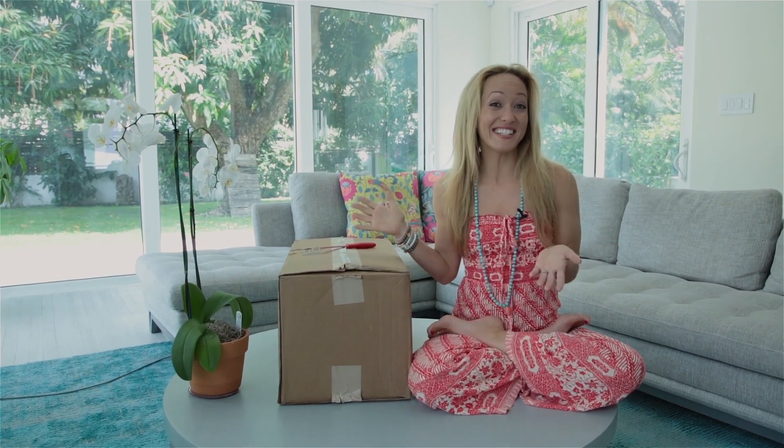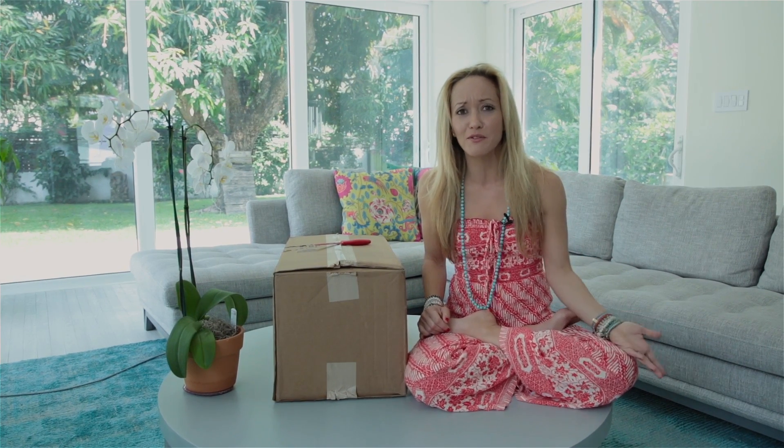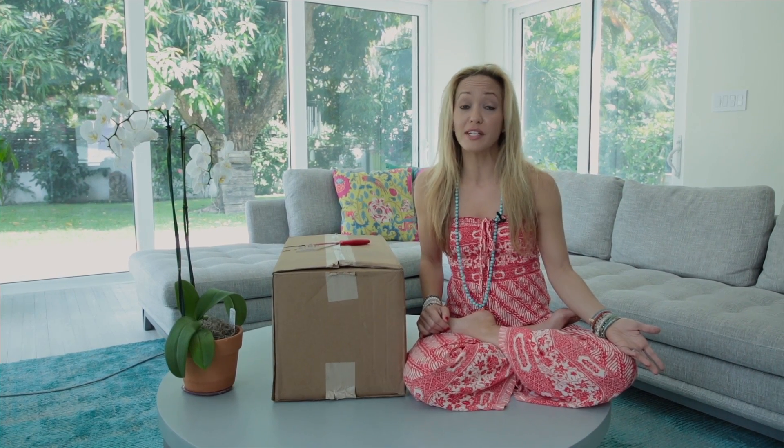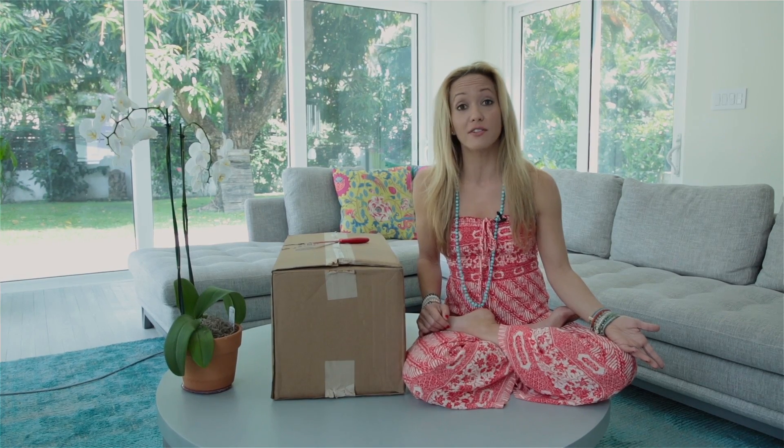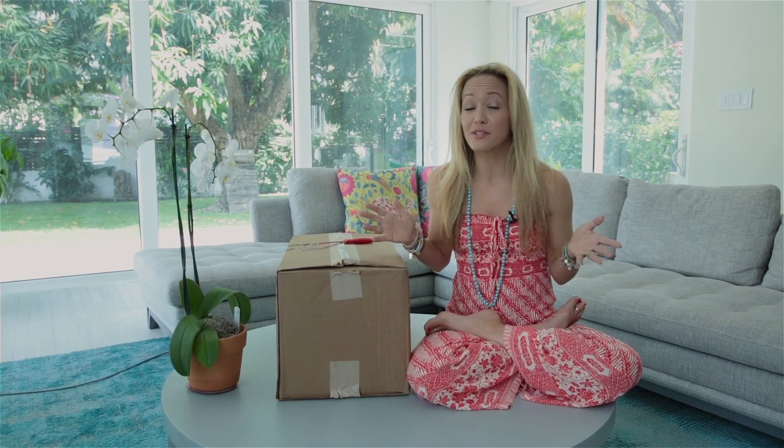So guess what this is — this is something that I ordered online. It's from what's called Thrive Market. I'm a big fan of Whole Foods and I go there all the time, but it's really expensive, maybe you've noticed that too. So I was really excited when I found Thrive. Check ThriveMarket.com — there's a link below and you can sign up. They have everything that you can get at Whole Foods, not the fresh produce, but everything else, and it's all discounted.